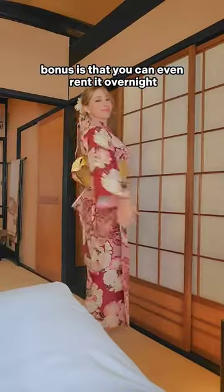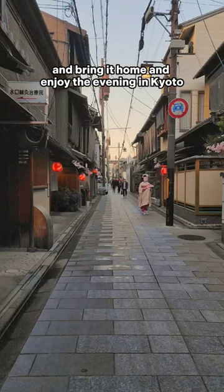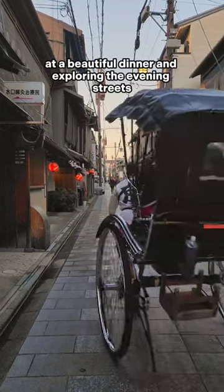Bonus is that you can even rent it overnight for an additional fee and bring it home and enjoy the evening in Kyoto at a beautiful dinner and exploring the evening streets.